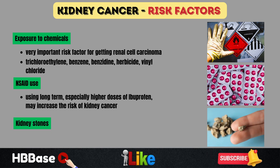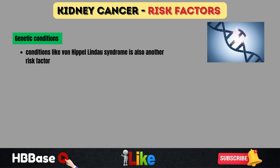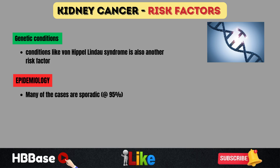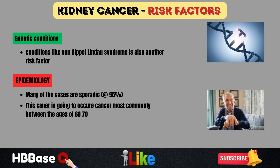Multiple episodes of kidney stones, especially in male patients, may also be a risk factor. Genetic conditions like von Hippel-Lindau syndrome are also associated with kidney cancer. The majority of cases — 95% — are sporadic, meaning they occur randomly, while 5% are due to familial or genetic causes. This cancer occurs most commonly between ages 60 to 70, and males outnumber females 2 to 1.